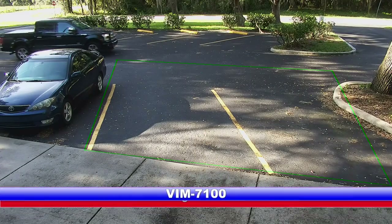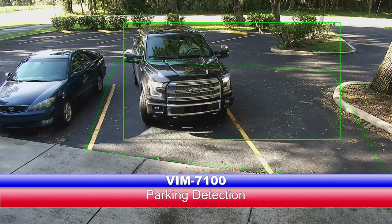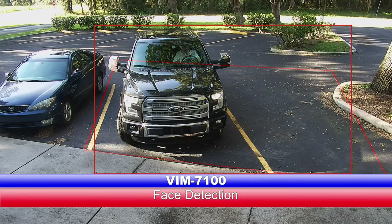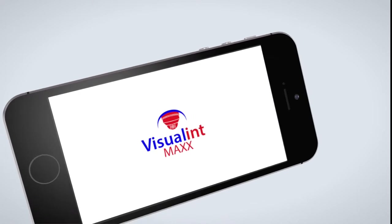The VIM7100 is one of the most intelligent cameras available today. In addition to the Auto-Track feature, where it automatically tracks a target when entering an area or crossing a line, the camera has the ability to alert when an object is abandoned or removed, monitor parking spaces, capture license plates, and record faces.